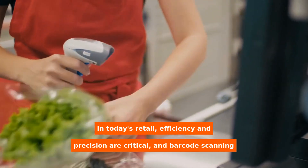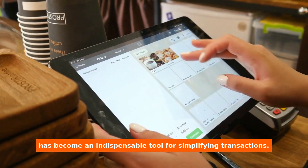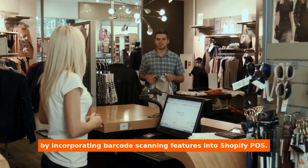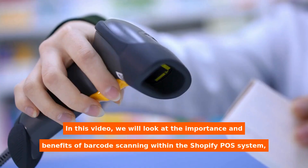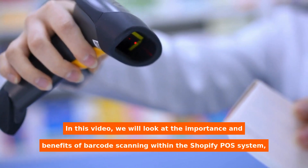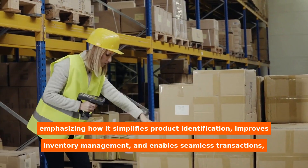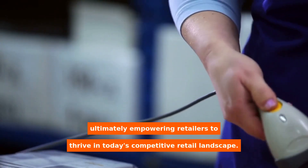In today's retail, efficiency and precision are critical, and barcode scanning has become an indispensable tool for simplifying transactions. Retailers may improve customer experience and operational efficiency by incorporating barcode scanning features into Shopify POS. In this video, we will look at the importance and benefits of barcode scanning within the Shopify POS system, emphasizing how it simplifies product identification, improves inventory management, and enables seamless transactions, ultimately empowering retailers to thrive in today's competitive retail landscape.